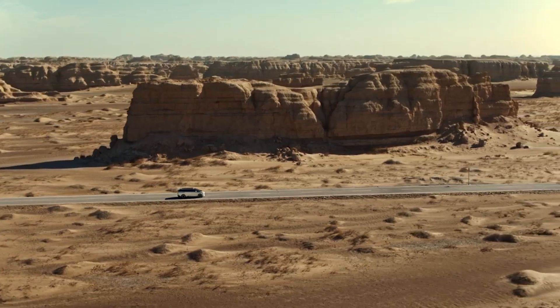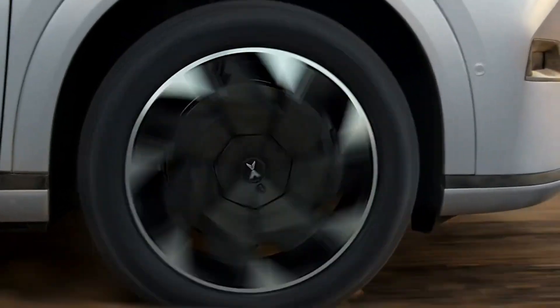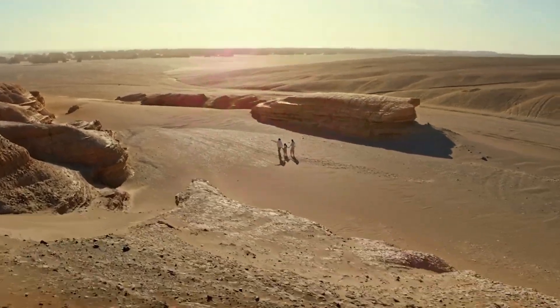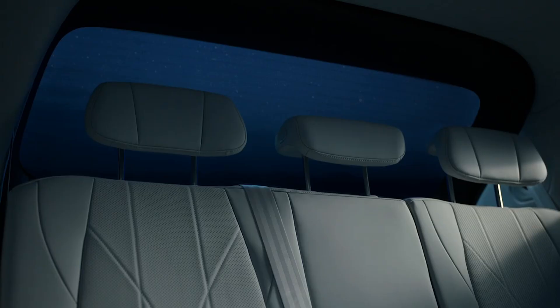Empowered by SEPA 2.0, the X9 challenges conventional MPV norms with its focus on smart driving, interior space, maneuverability and safety. It's a versatile vehicle, easily transforming from a spacious seven-seater to a comfortable four-seater SUV.